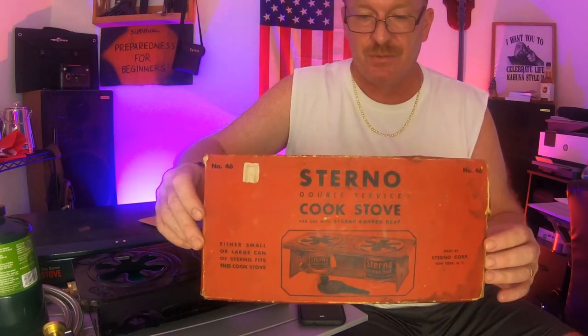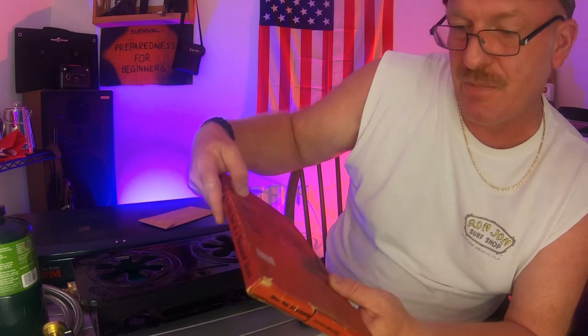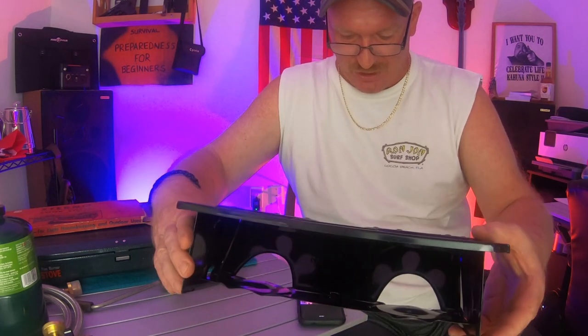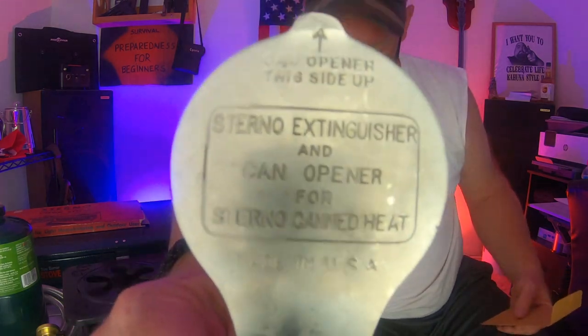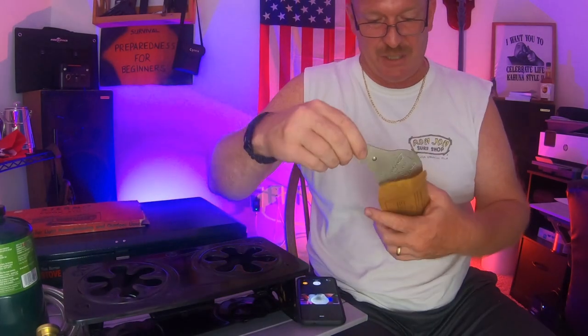This was my mother-in-law's — pardon me, we've got a thunderstorm rolling in. This is from 1940, as you can see. It's a Sterno double-service cook stove. The price on this from True Value: four dollars and ninety-eight cents. This is what it still looks like — basically in brand-new condition. Your Sterno goes inside and you cook on there. It still has the paperwork with it.